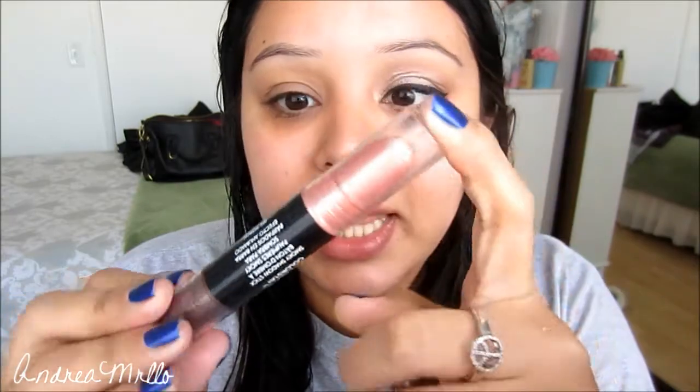I already primed my lid with the Too Faced Shadow Insurance, and now I'm just gonna take the light side of the Revlon Colorstay Shadow Stick in 201 Torch — I'm taking like the champagne base — and I'm gonna put a little bit of that on my lid.